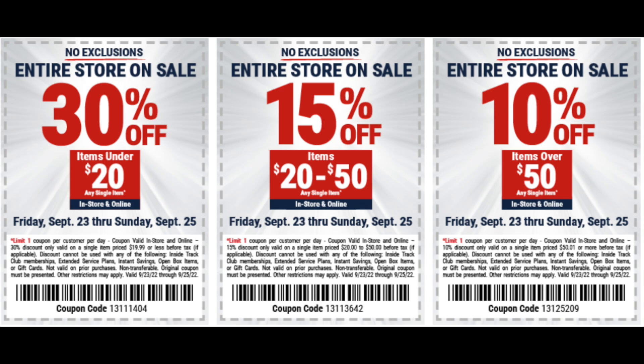Yes guys, we got a whole bunch of deals starting with these coupons — these are killer deals. Starting with the one on the left, you can get 30% off any item under $20. You guys could walk back in with your significant other, your children, whoever, and they can pick up another item.